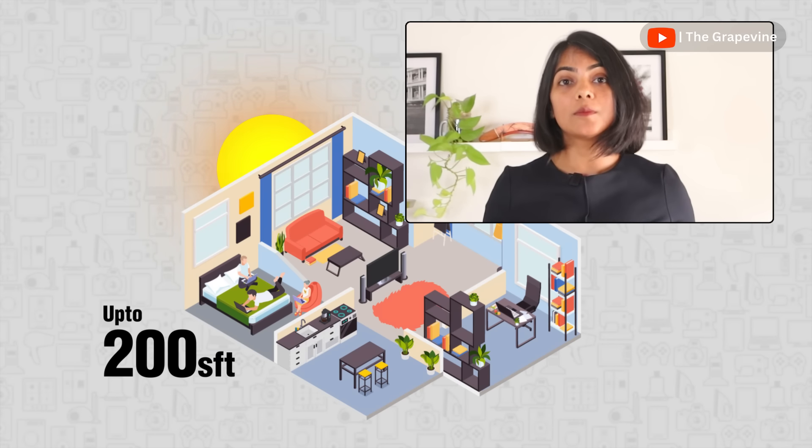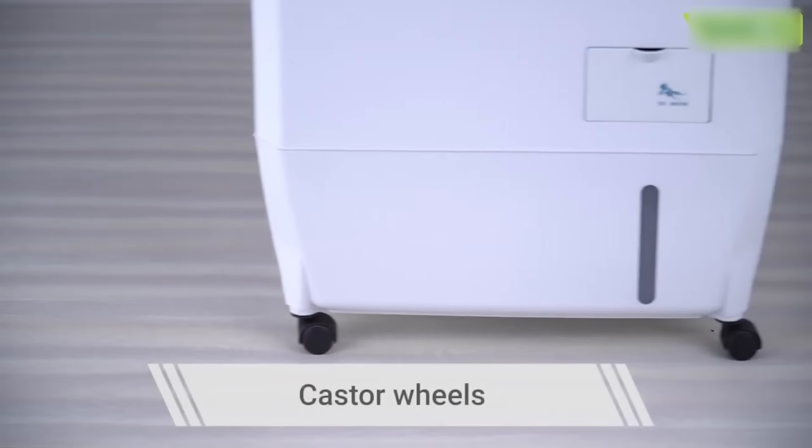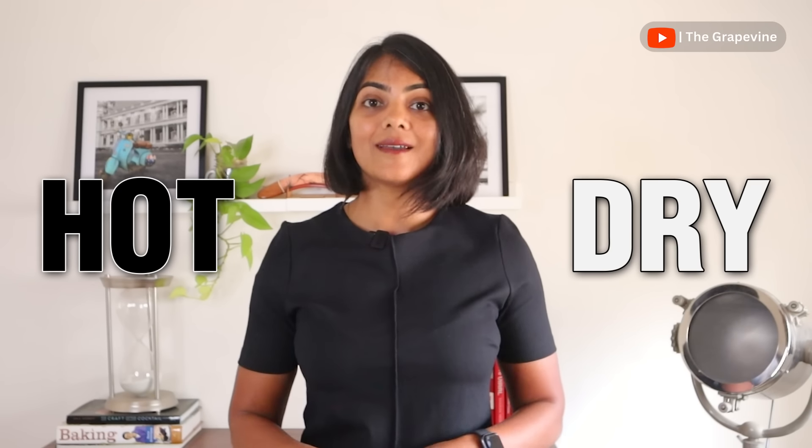Personal air coolers are also useful if you live in an area where the maximum temperature is 40 degrees Celsius, as they don't cool beyond that. They are also good if you would like to move the cooler around easily across rooms. Remember, personal air coolers generally work better in hot and dry areas, and not in areas with very high humidity.